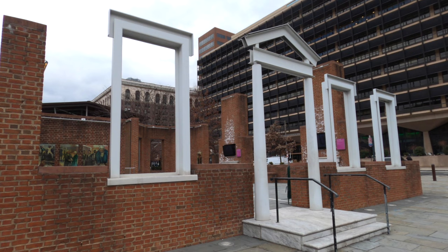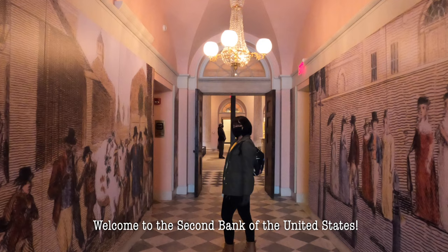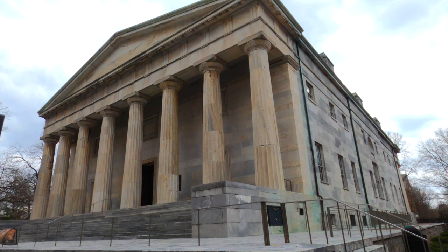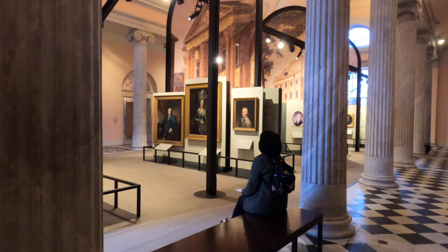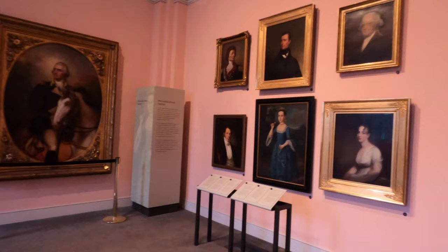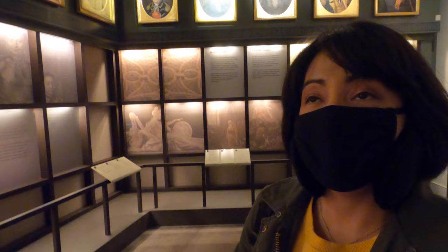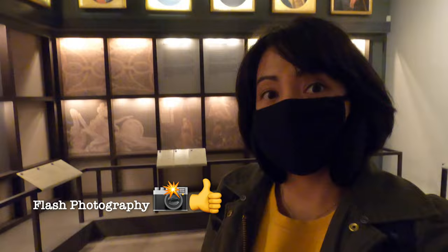Now let's visit the Portrait Gallery in the Second Bank of the United States. The building was originally constructed to be the second bank of the United States, and now it's where you can view portraits of major figures of the Revolutionary War era. These paintings are not oil paintings, so you are welcome and free to use flash photography and take photos and videos as much as you want.